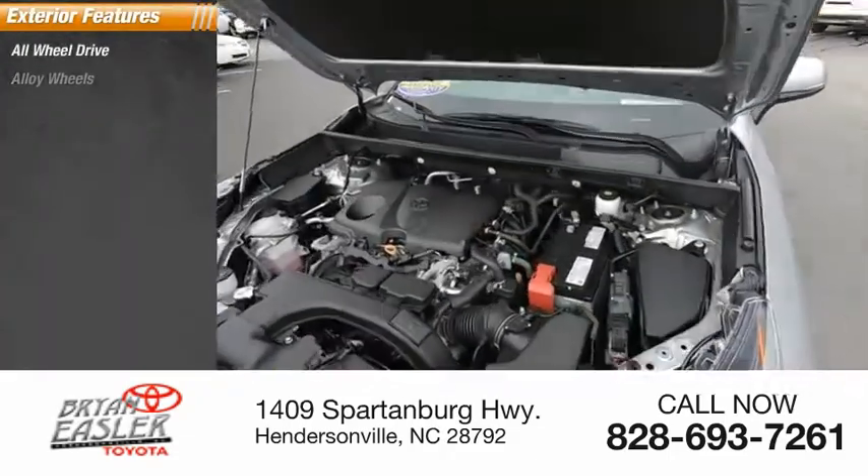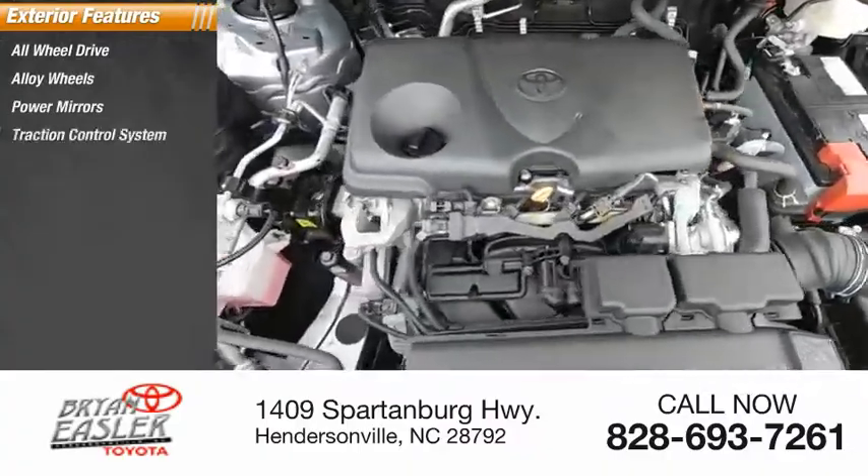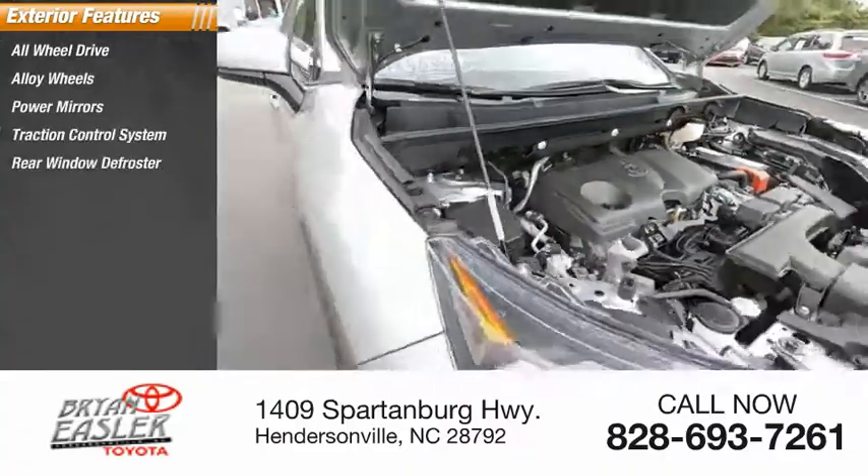All-wheel drive, alloy wheels, power mirrors, traction control system, rear window defroster, rear window wiper.